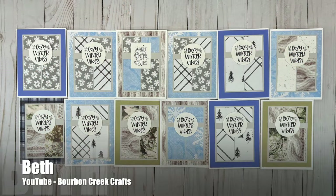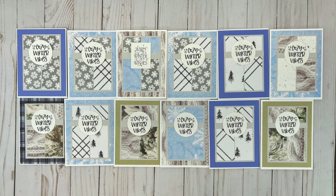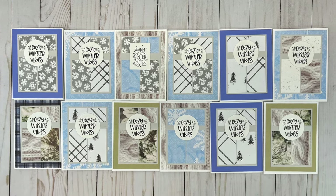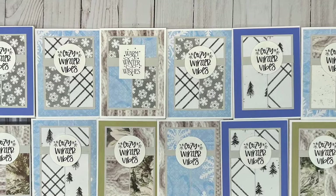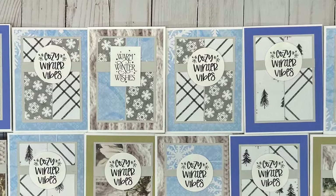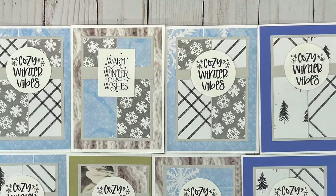Beth of the Bourbon Creek Crafts YouTube channel is another one of the creators who likes to use up her scraps. She always ends up with great cards with lots of variety, and these wintry cards are no exception.